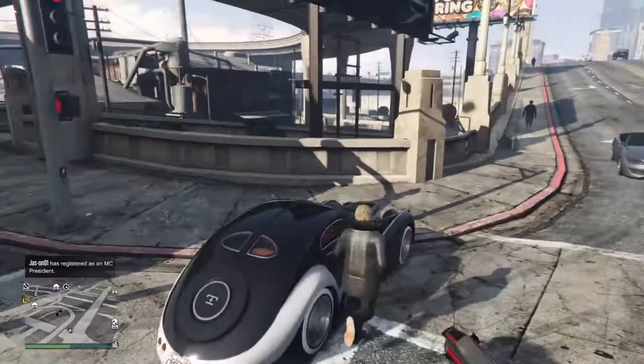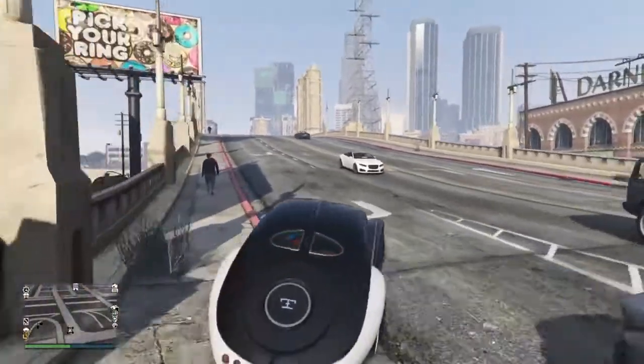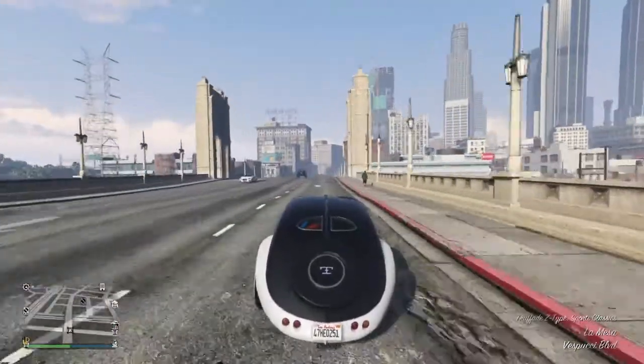This guy helped me get this car — he was in my casino heist. It's not mine, but I did his casino heist and he got me some money to help out. He didn't know I was buying this, but now he does.